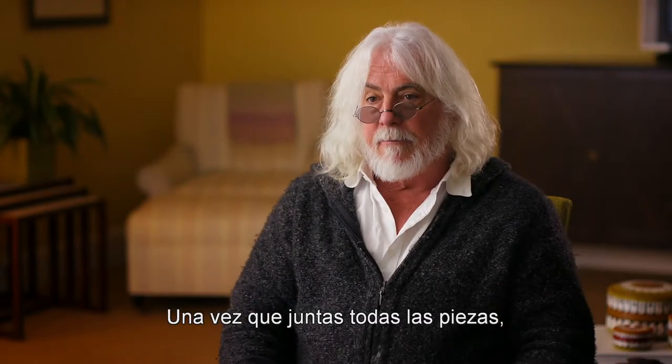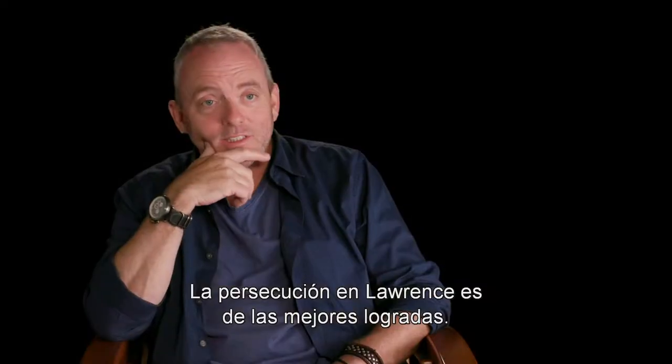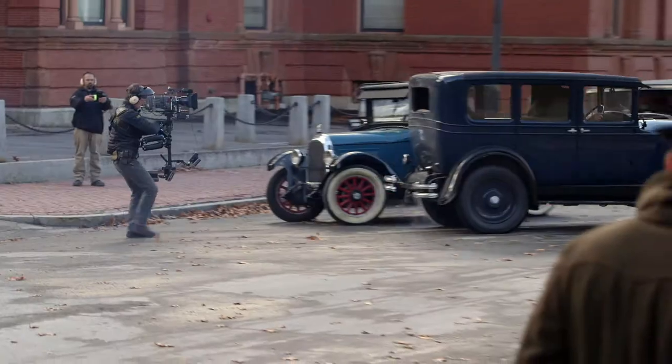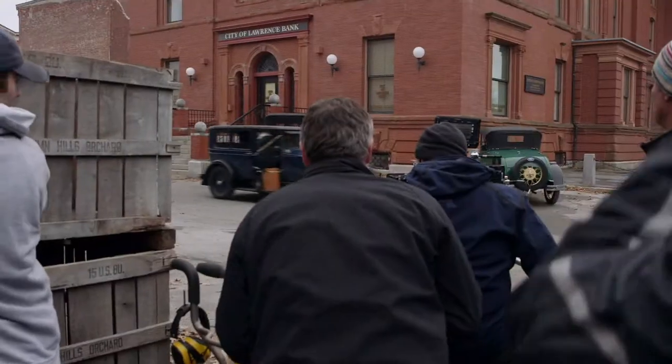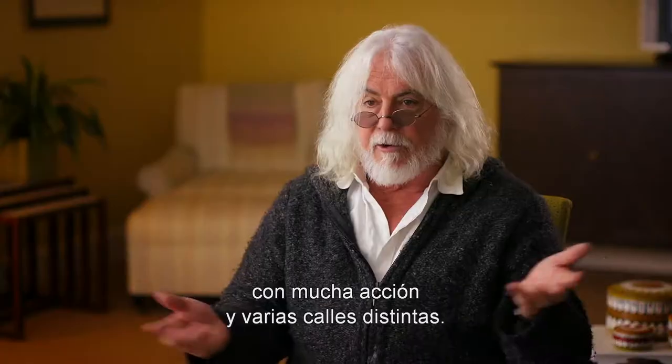Once you put all those little pieces together, that's how we actually started to figure out how we could construct it. The car chase in Lawrence — it's, I think, one of the best I've ever seen. It's just literally a car chase with a lot of action and obviously a number of different streets.